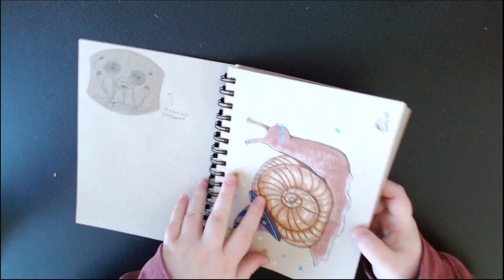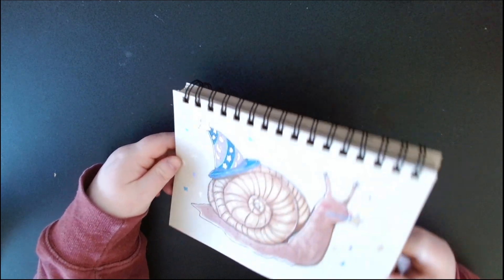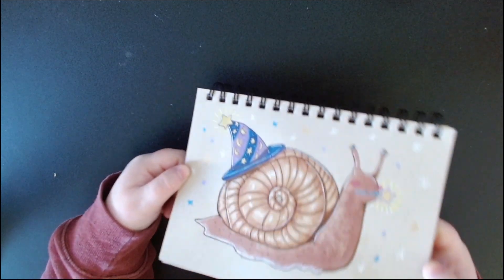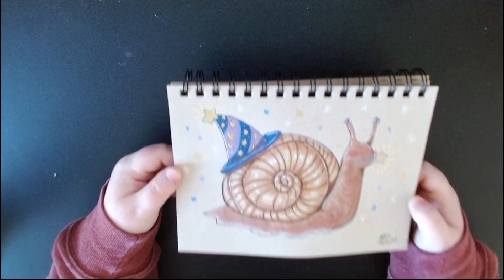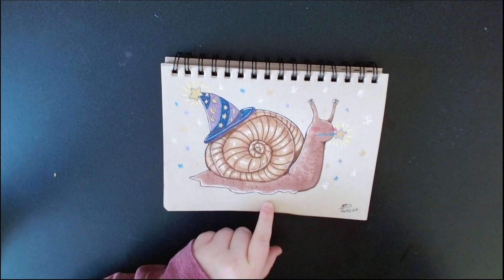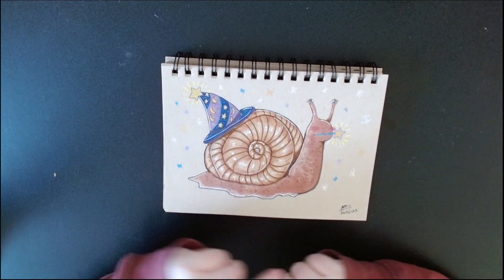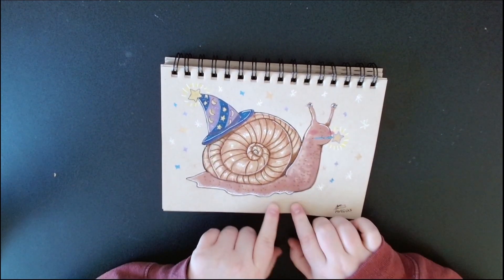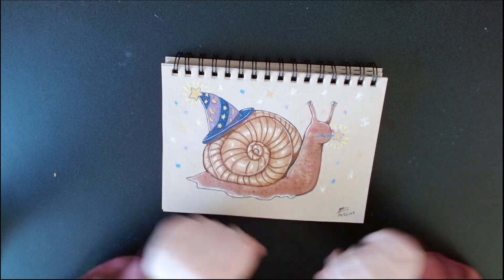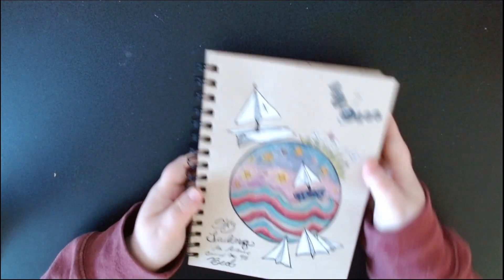This one was Snail and Wand, so I made a little snail wizard. I love him — this is one of my favorites. I really like that his hat is on both his shell and his head. He looks like something you'd see in a video game, like an NPC selling potions.